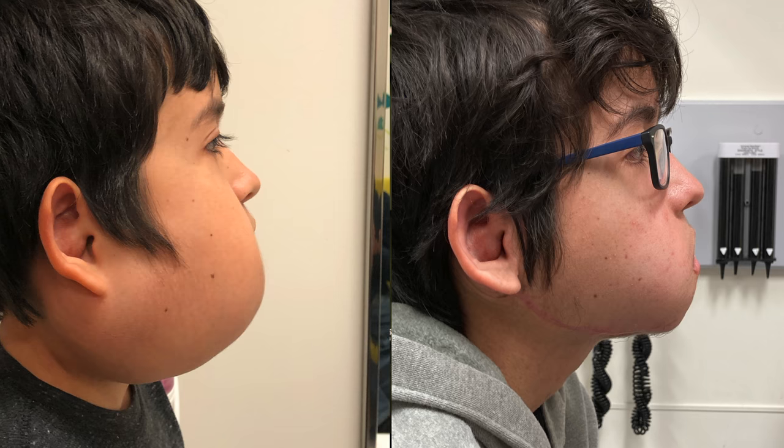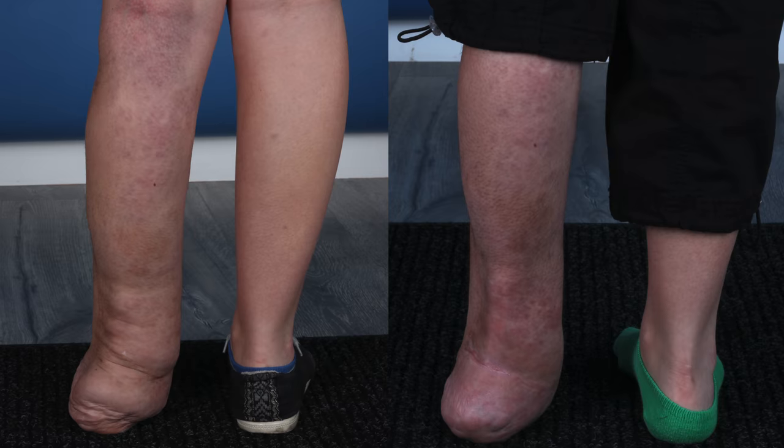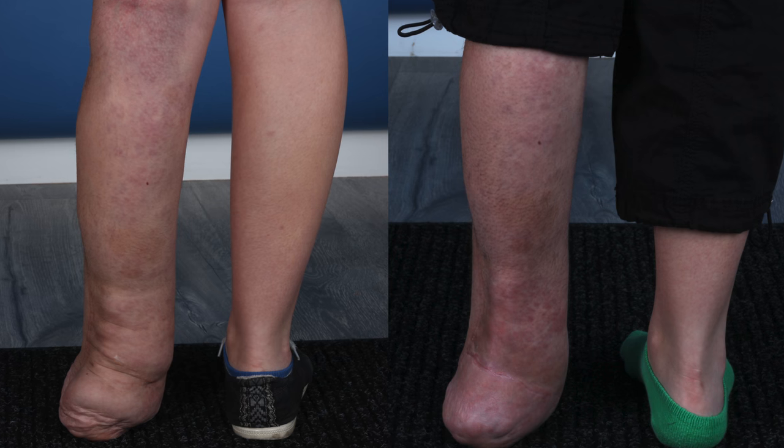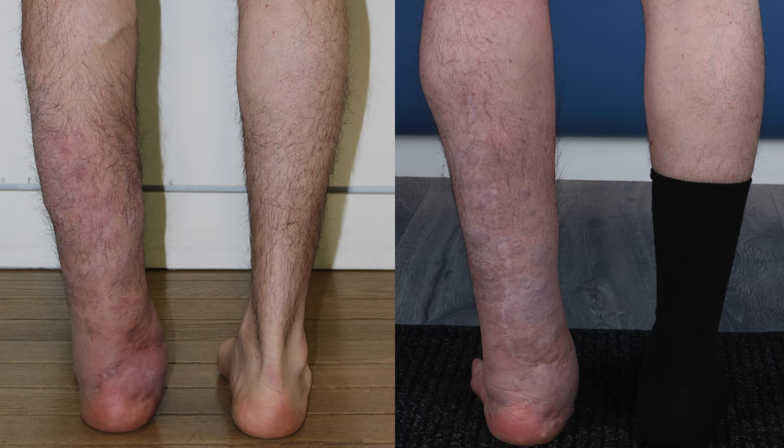Sometimes removing a plexiform neurofibroma may require more than one surgery — we call this staged excision. This is done in order to avoid excessive bleeding or straining the vascular supply of the overlying skin. For very large plexiform neurofibromas, this is my preferred approach to not only avoid post-operative complications but to get predictable, excellent results and to preserve patient safety.